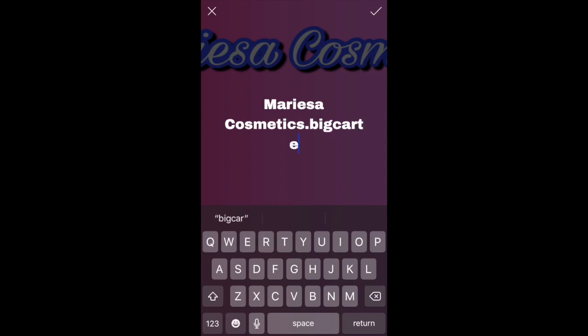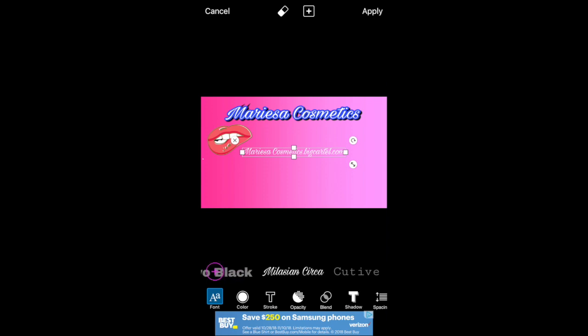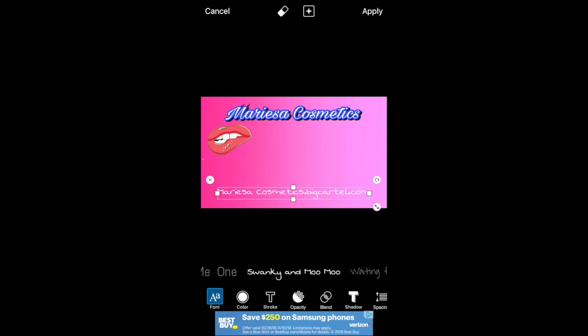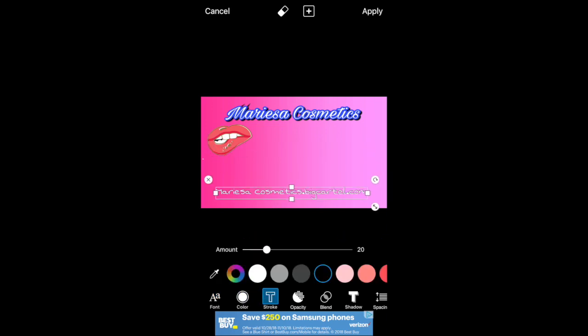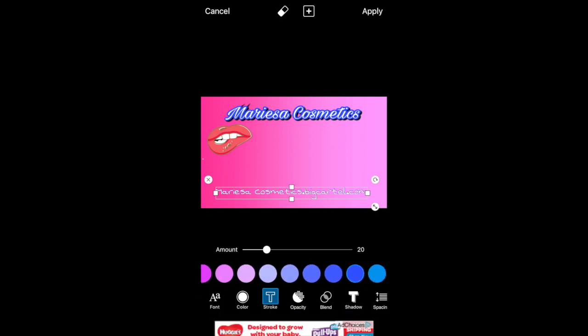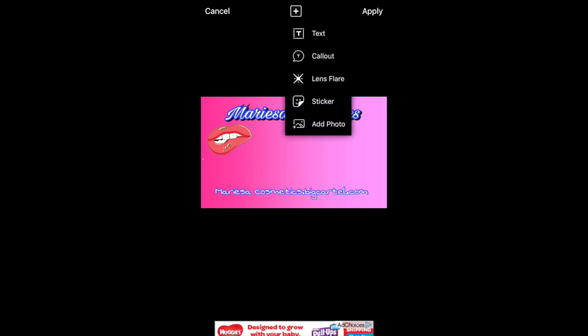I'm adding my website again. If you want to know how to make a website, check out my YouTube video called DIY Website — I use BigCartel. You can also go to the app store and type in BigCartel. You can sell 25 products a month for $10 a month, or up to 100 products for around $25 a month.